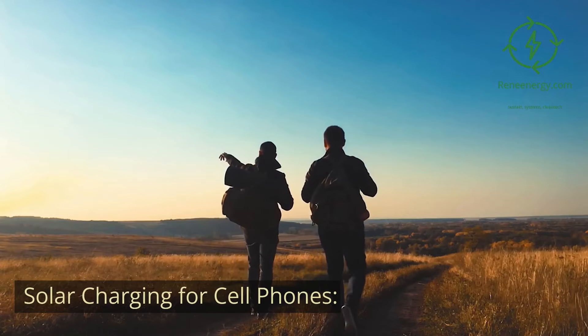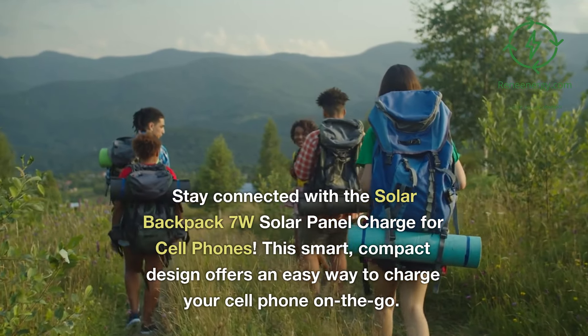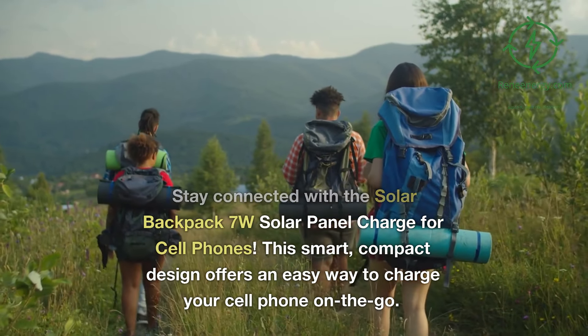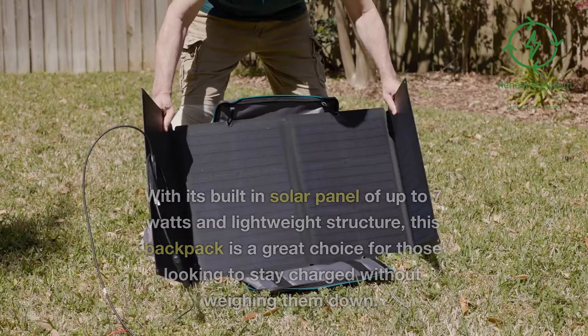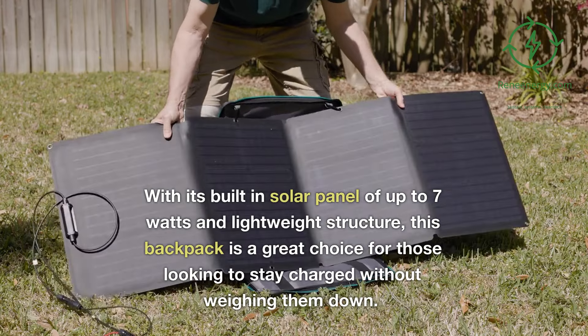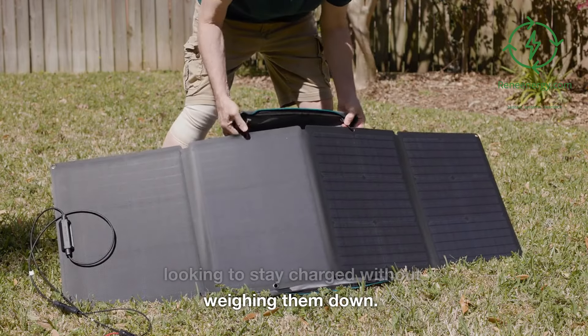Solar charging for cell phones. Stay connected with the Solar Backpack 7-watt solar panel charge for cell phones. This smart, compact design offers an easy way to charge your cell phone on the go. With its built-in solar panel of up to 7 watts and lightweight structure, this backpack is a great choice for those looking to stay charged without weighing them down.